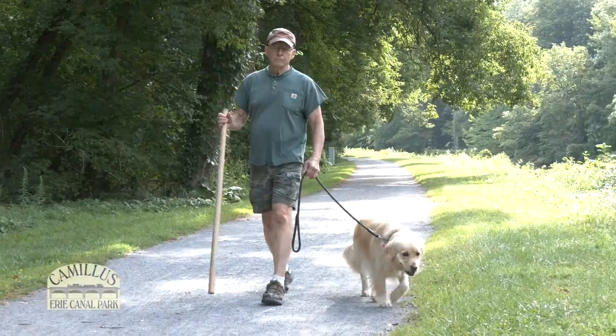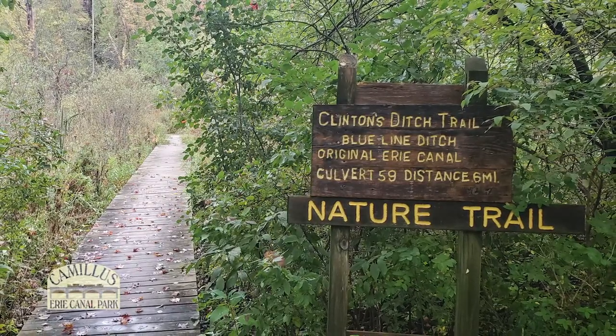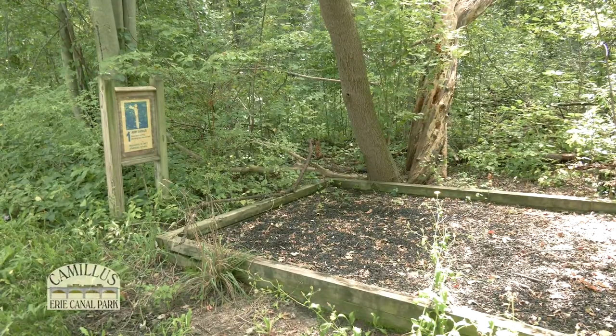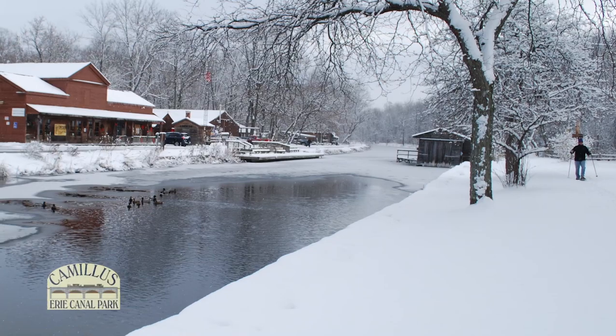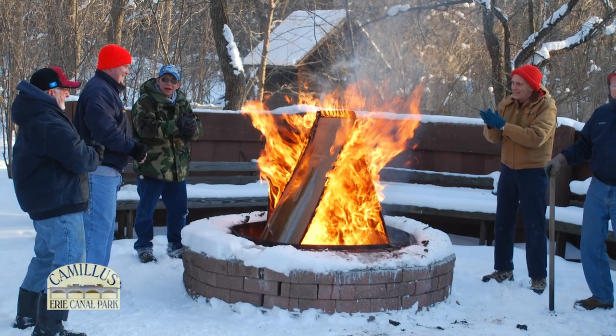Along the towpath you may see walkers, joggers, bikers, dog walkers, and people fishing. The park has over 14 miles of trails. Across the canal is a fitness trail with 10 exercise stations. In the winter, people snowshoe, cross-country ski, and even snowmobile along the trails.